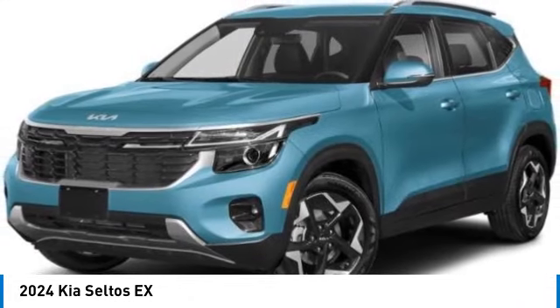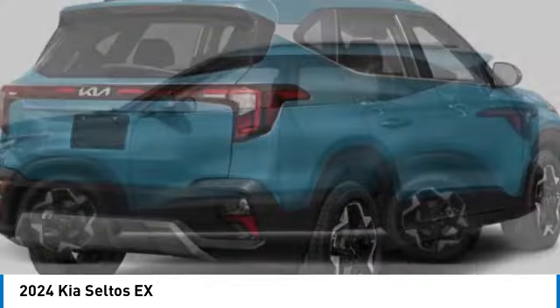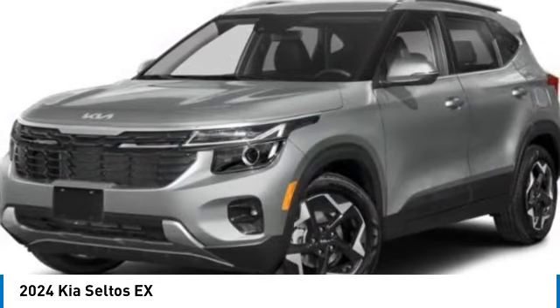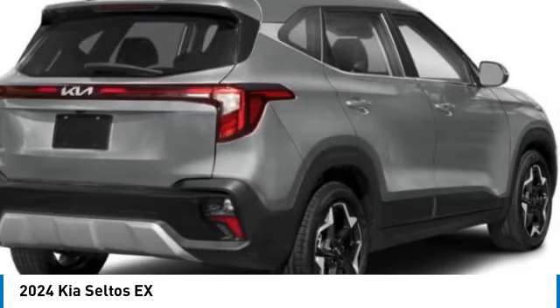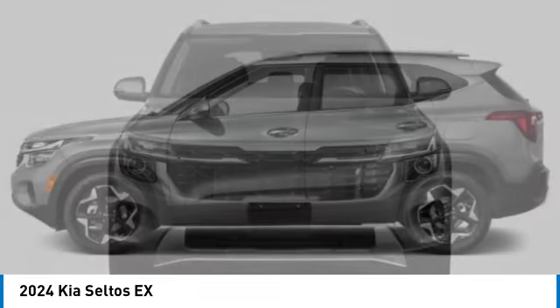We are pleased to show you the 2024 Seltos. The Kia Seltos is sure to stand out with its appealing front end. Additionally, the Seltos offers a robust number of interior features and a large amount of space for a small SUV. This vehicle has less than 100 miles.